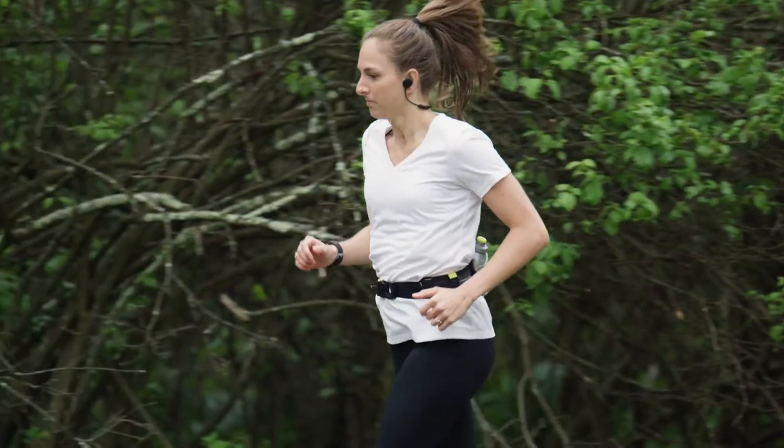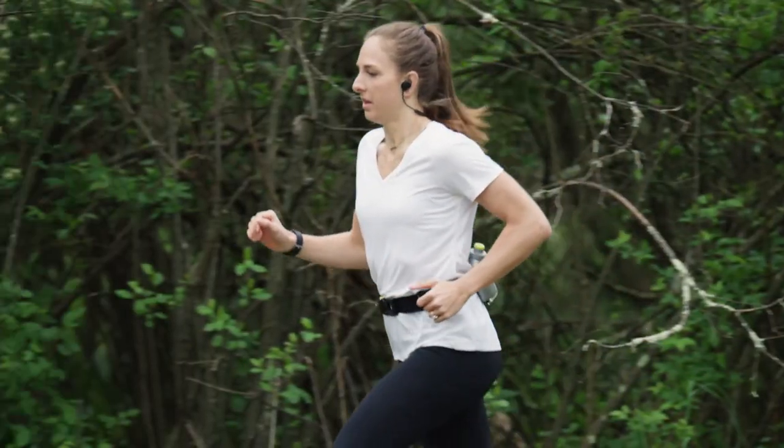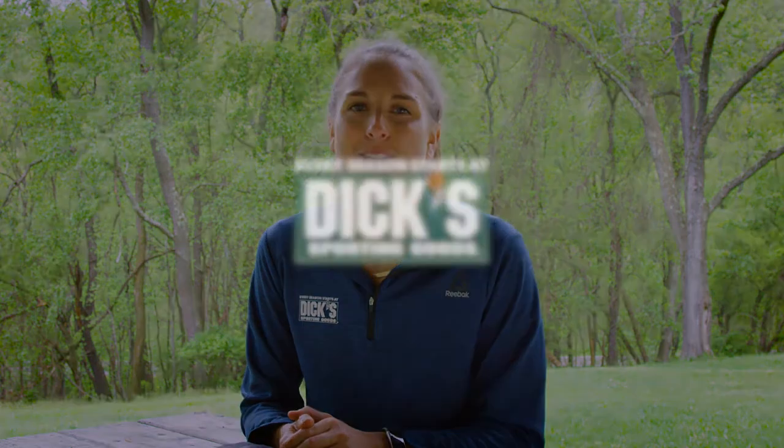Adding the right running sock to your equipment list can set yourself up for newfound success on your run. All you have to do is take the first step. Good luck.